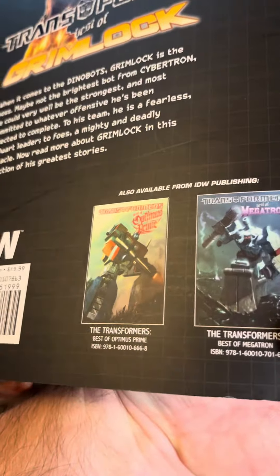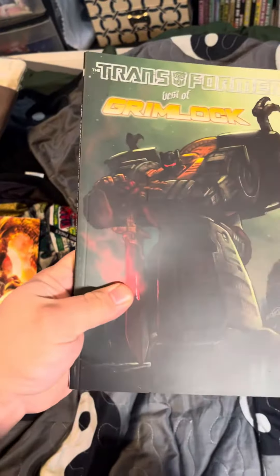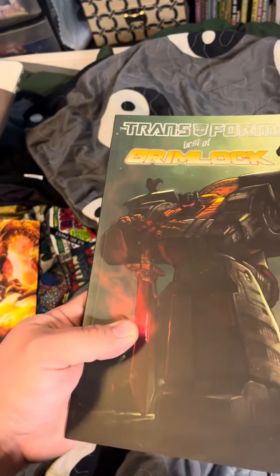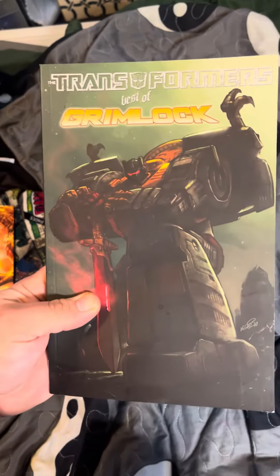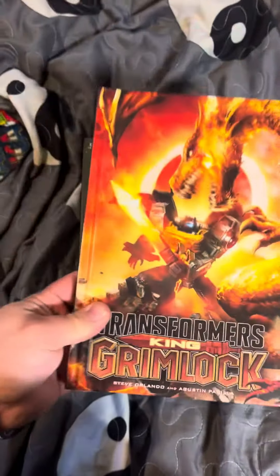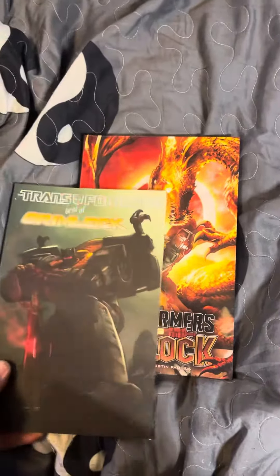This is Transformers Best of Grimlock. I seem to be developing a bit of an obsession with Grimlock. Everyone has their thing — when Cara and Toy Poloi's guy is Soundwave, I guess my guy is Grimlock. So yeah, I've got this and Grimlock King of the Transformers — these are two books focused on Grimlock.